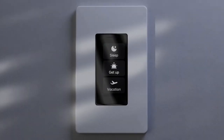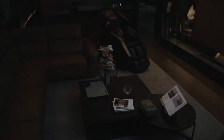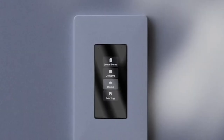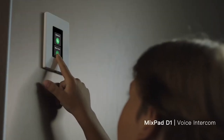With the Orvibo Dimmer Switch, you can set schedules to automate your lights, ensuring they turn on or off at specific times with preset brightness levels. Additionally, you can share the app with family members, allowing for easy joint control of the switch. And if that's not enough, it can even function as an intercom.